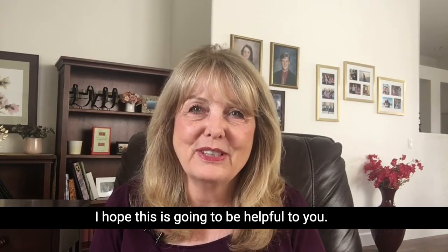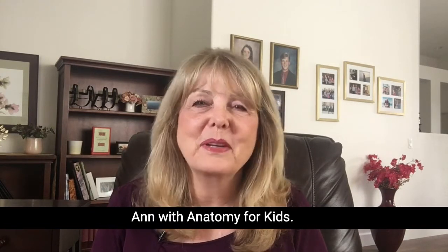I hope this is going to be helpful to you. I'm Dr. M with Anatomy for Kids.